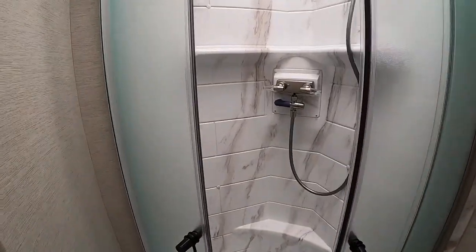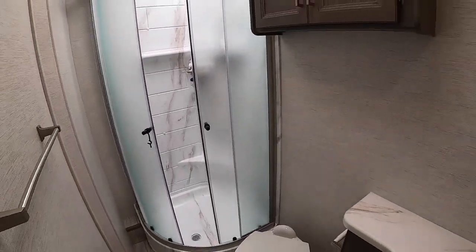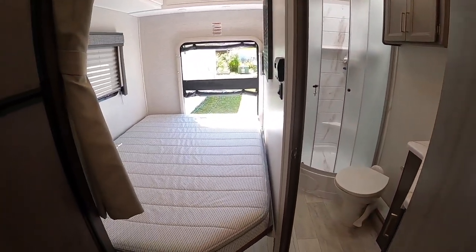They've got this thing called the shower miser to save water and to recirculate hot water without wasting it. I don't even know how to use it or spell that, but I'll figure it out. The bathroom is much bigger, and this is magic.